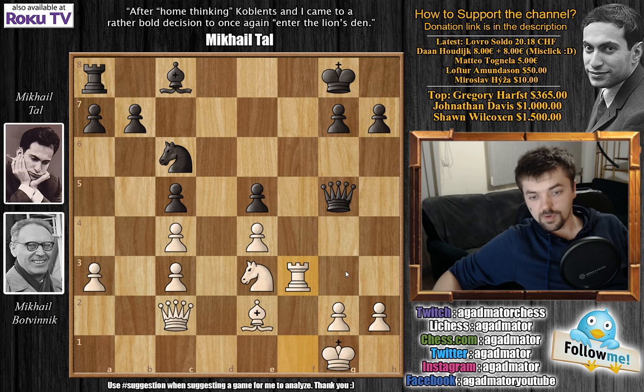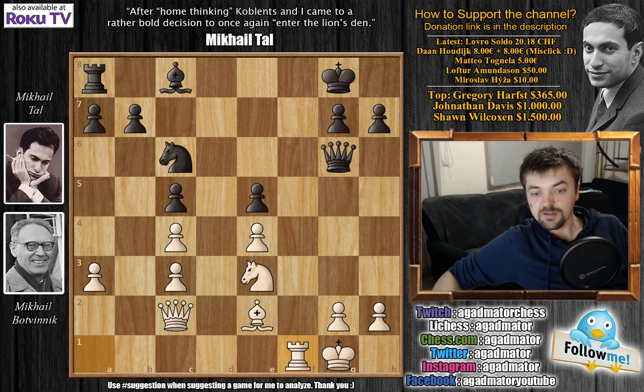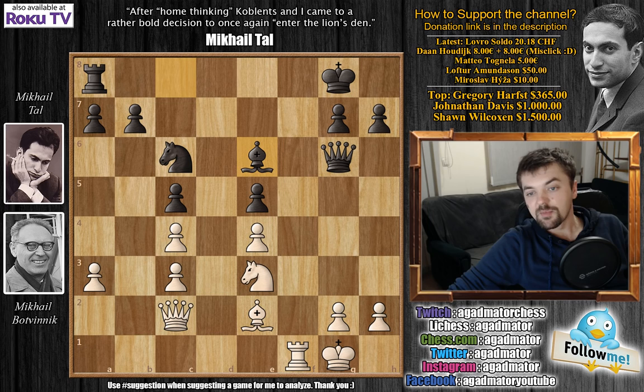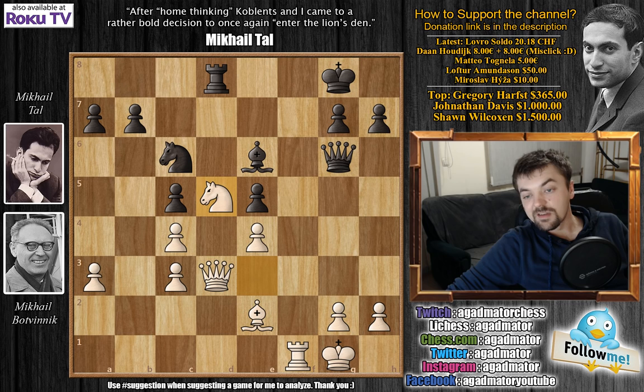Bishop to e6 is a better idea than, for example, queen to g5 attacking the e3 knight, because here rook to f3 is a very powerful move for Botvinik — then the rook can come to g3 to attack the queen. Knight can come to f5, black will be forced to capture the knight, and white will have a very nice position. So after rook to f1, bishop to e6, the rook can also come into the game. Queen to d3 tries to take advantage of the weak d6 square. Rook to d8 attacking the queen, and now comes knight to d5.